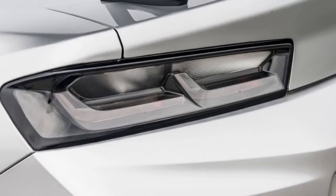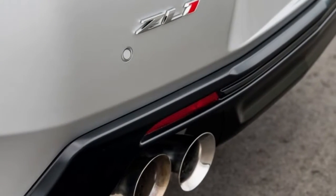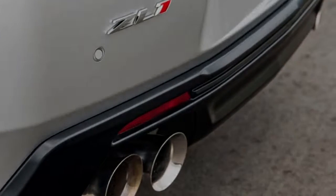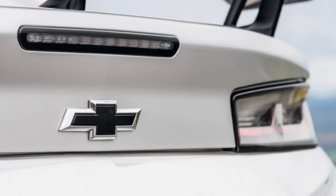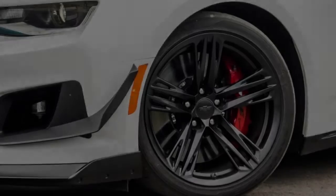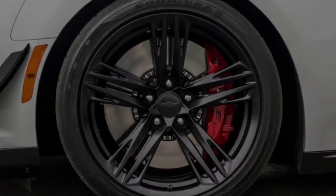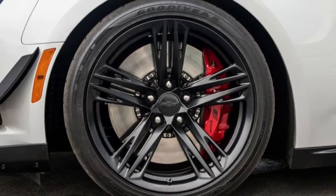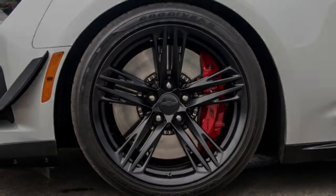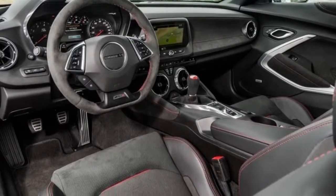We've known about the new ZL1 for quite some time, but the car wasn't released until the end of 2016, so there aren't a lot of them on the roads right now. To make matters worse, a lot of the people that ordered the car last year are still waiting on it — hopefully it won't be long until they start showing up at dealerships. Chevy, however, has been holding a secret from us this whole time.